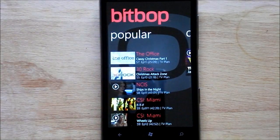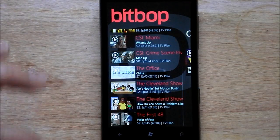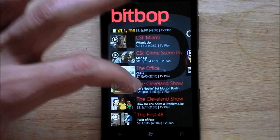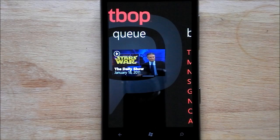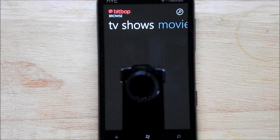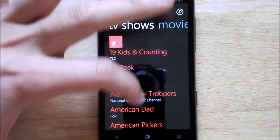You have a Popular section where you can scroll through some of the latest shows — although it looks like it only shows you a certain amount and doesn't keep scrolling. Over here is a queue. I added to this myself; I'd like to watch the Daily Show so it added the latest ones, although it looks like it's a day behind.